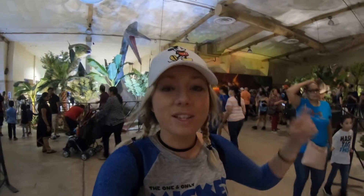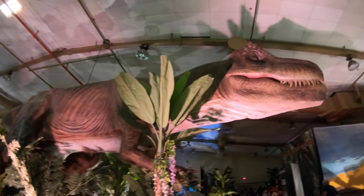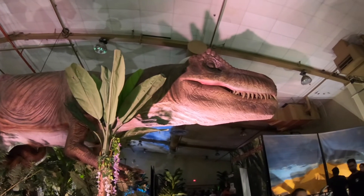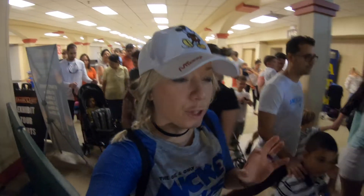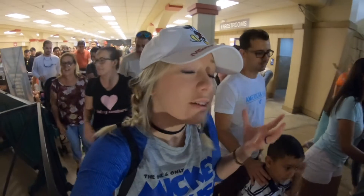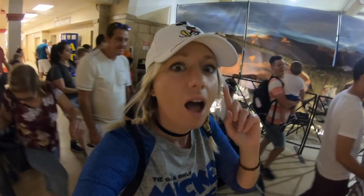Jurassic Quest is visiting Miami, Florida, and I wasn't going to miss this for anything. Let's check it out together. That is extremely cool. Look at him blinking. I decided to take the free tour, and at first there were like five people. It's turned into a huge group, so let's see what we can hear and see at the tour, because it is packed.